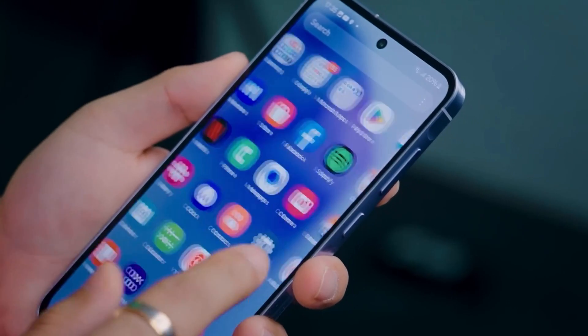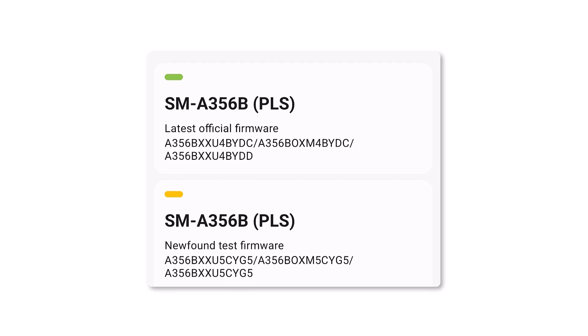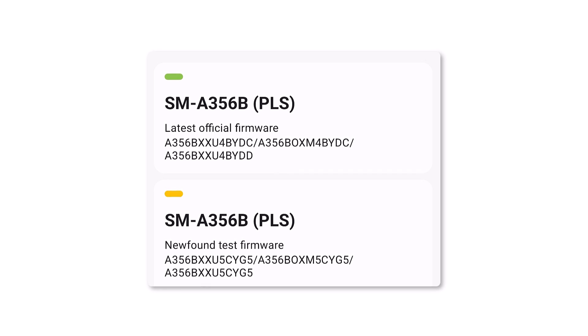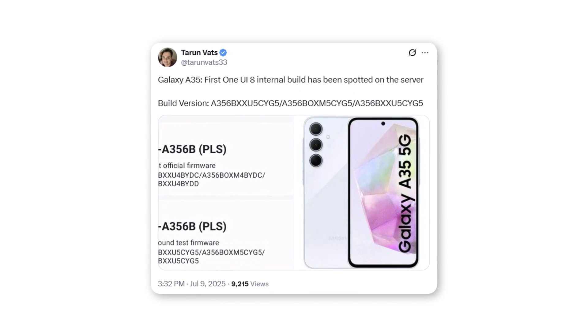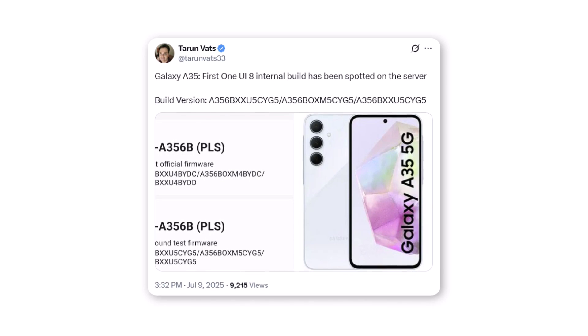Starting with the Galaxy A35, Samsung has rolled out the first internal One UI 8 test firmware for the device, carrying version A356BXXU5CYG5. Interestingly, this comes just two weeks after the Galaxy A55 began testing Android 16, showing that the A35 is now being treated on nearly equal footing in terms of software support.